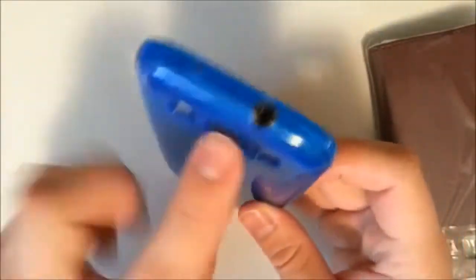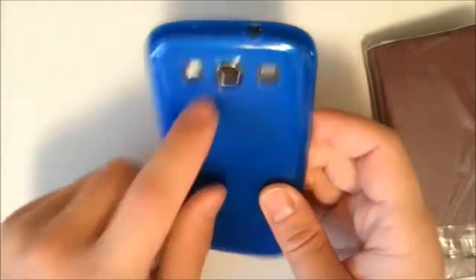We have all of our cutouts: our micro USB, our small mic, our headphone jack, our LED, our camera, and our speaker. Our power button and volume buttons are easy to press. The power button is a little harder to press than the volume buttons, but the volume buttons rock side to side nicely.